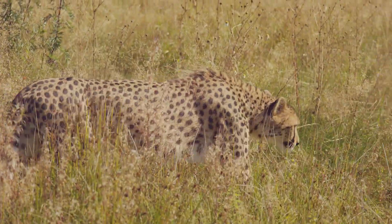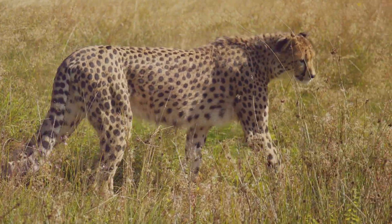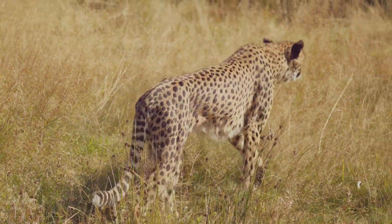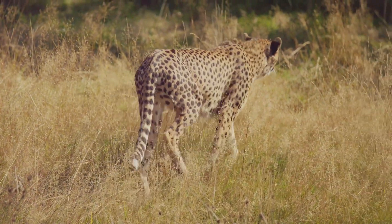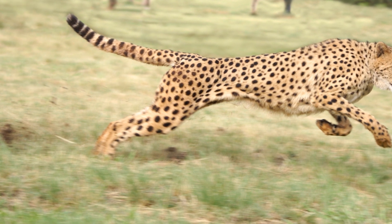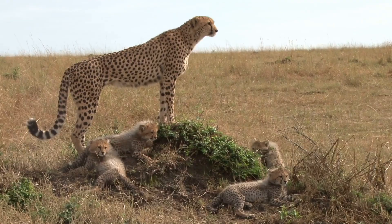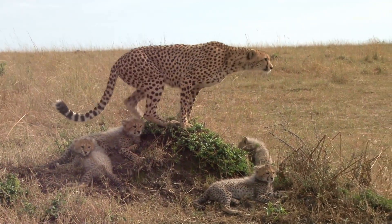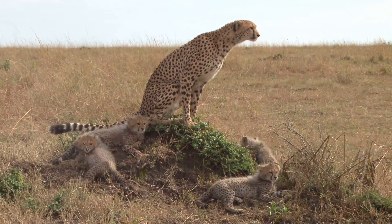The cheetah's hunting techniques are equally impressive. With acute eyesight, it scans the horizon for prey, then uses its incredible speed and agility to chase and take down its victim. Their diet mainly consists of small to medium-sized ungulates, providing a critical link in maintaining the balance of the ecosystem. When it comes to mating, cheetahs are solitary animals. Males and females only come together for a short period to mate. After mating, the male cheetah leaves, and the female is left to raise the cubs on her own.